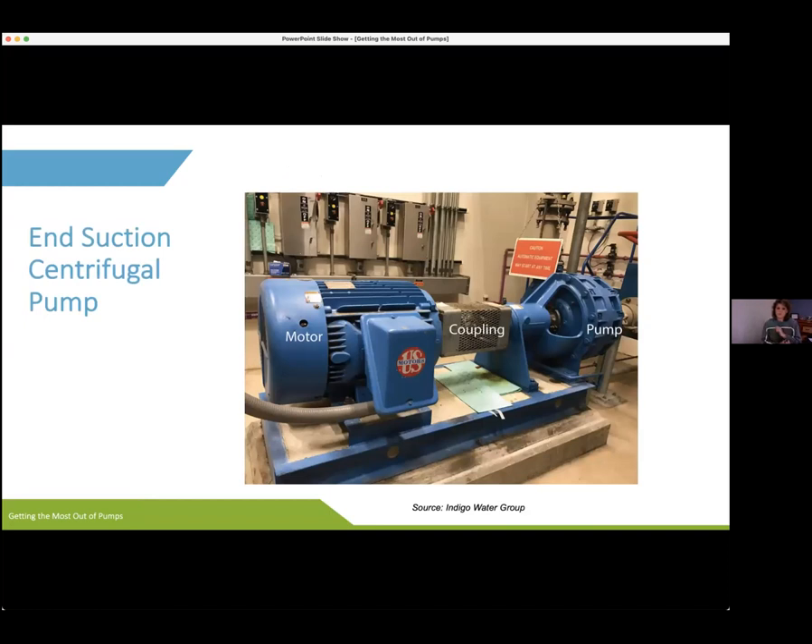Centrifugals are used in lots of different applications in and around our collection systems and treatment plants. Here's a picture of an end suction centrifugal pump where the suction comes in on the right-hand side into the center of our pump. Our discharge pipe is kind of hiding there behind the red sign in the back. Here we have our shaft, and our coupling underneath the guard connecting to our motor.